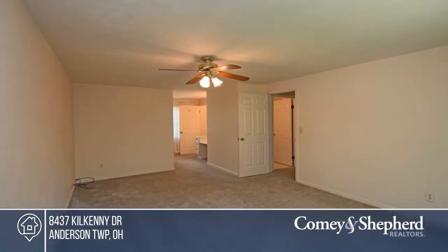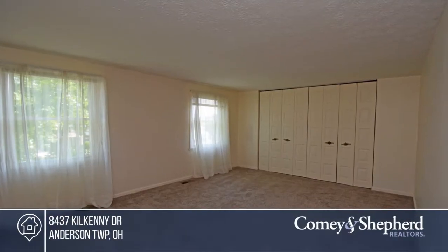Sue and Sue have the keys and are ready to show you everything in person. Call now to schedule your personal tour.